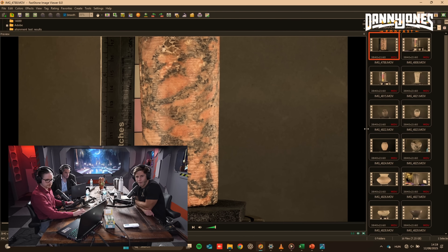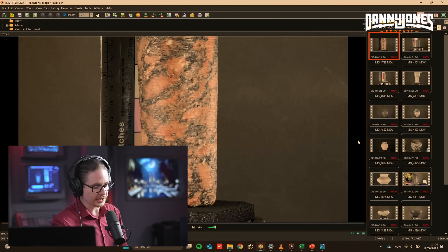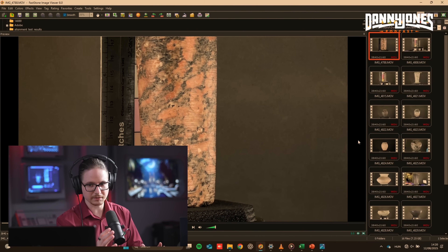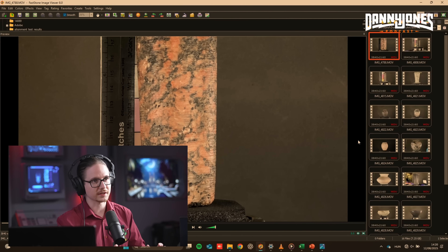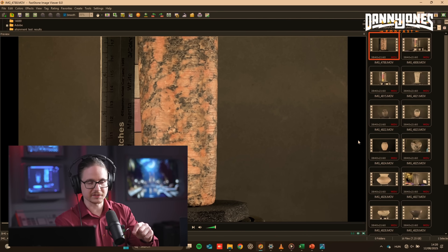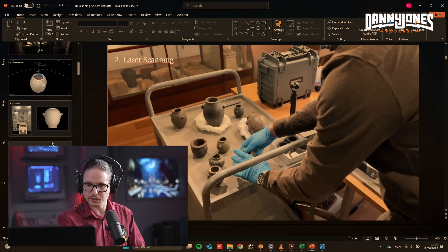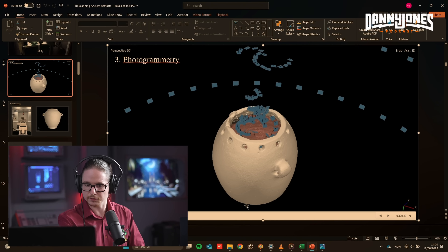We did a laser scan and photogrammetry on this core. Photogrammetry is basically a technique where you make hundreds of photos from different angles around the object and then stitch it together by tracking pixels. There's a representation showing how you can imagine the images all around the object — these are the images taken off the object.